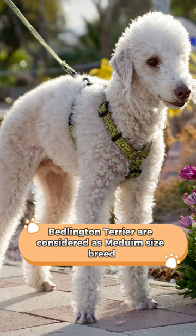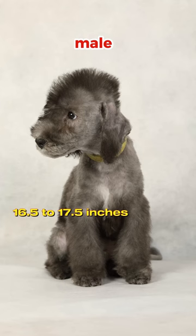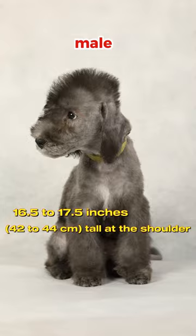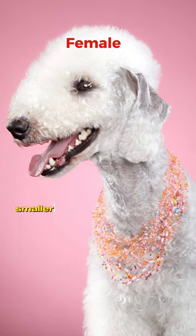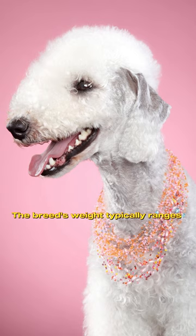Size: Bedlington Terriers are considered a medium-sized breed. On average, males stand about 16.5 to 17.5 inches tall at the shoulder, while females are slightly smaller, measuring around 15.5 to 16.5 inches in height. The breed's weight typically ranges from 17 to 23 pounds.